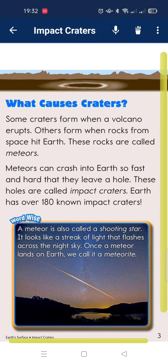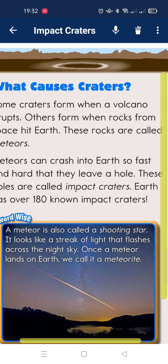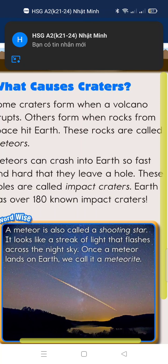Earth has over 180 known impact craters worldwide. A meteorite is also called a shooting star. It looks like a bright line of light flashing across the night sky. When a meteorite hits Earth, we call it a meteorite.